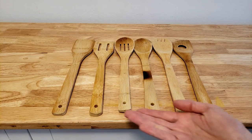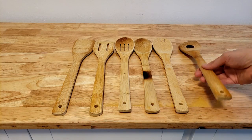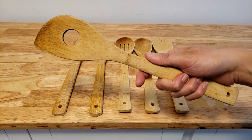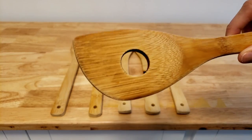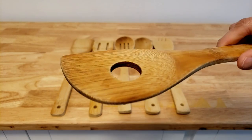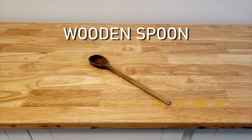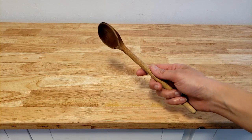Number three is the slotted bamboo spatula. I have two sets of these bamboo cooking tools and my favorite is this shape — I use it the most, as you can probably tell. The edge makes it easy to get into the corners of the pot, and while sautéing, the vegetables or sauce can slide right through the hole. Not sure if that actually does anything, but I'd like to think that it does.